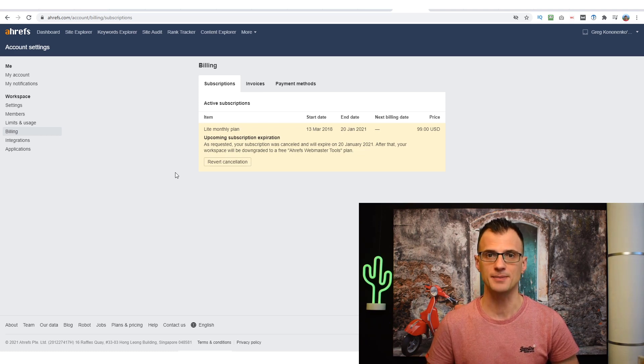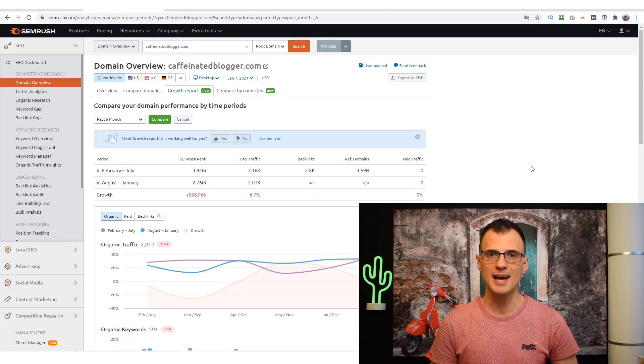In this video I'm going to explain exactly why I'm starting to prefer SEMrush over Ahrefs. If you want to make money online and have a niche blog, a niche website, an ecom store, or even a YouTube channel, it's very important to produce content on keywords that have a good search volume and that you have a realistic chance of ranking for.